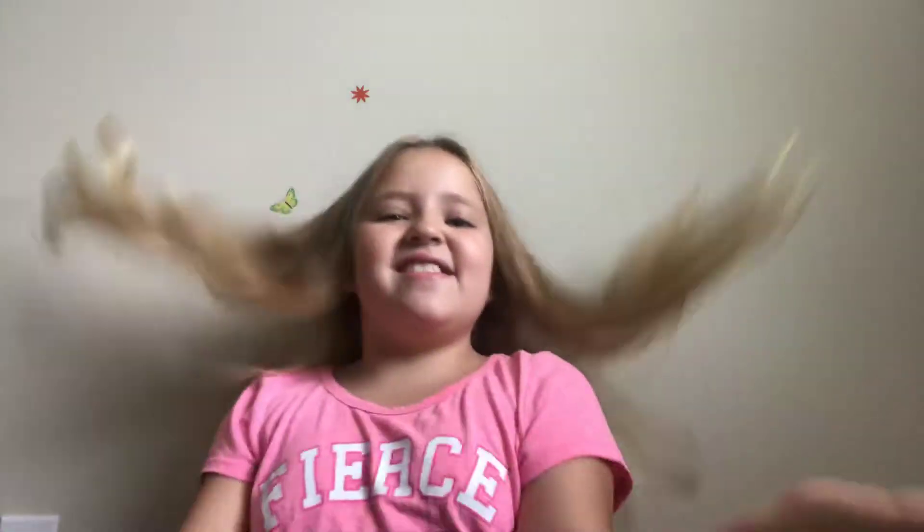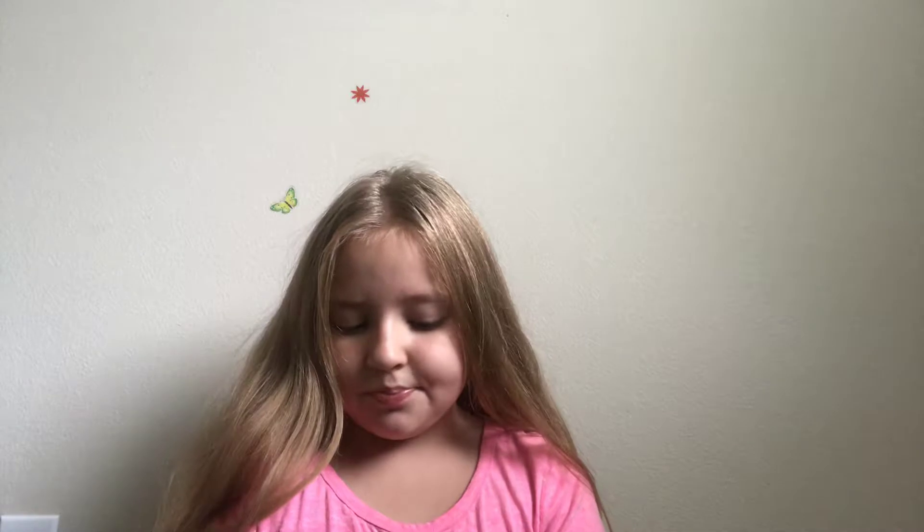What is up guys, today I am back with another video and I will be doing a back-to-school haul. I'm going to first start with the clothes and stuff like that.